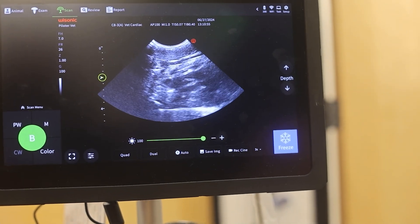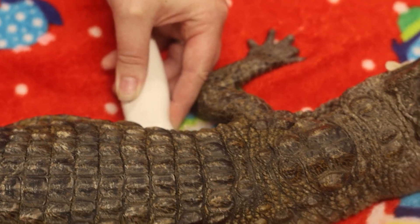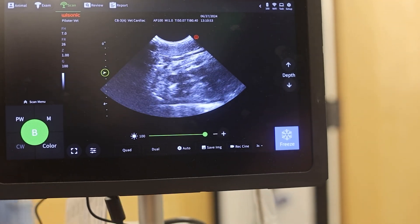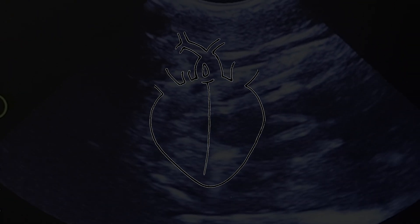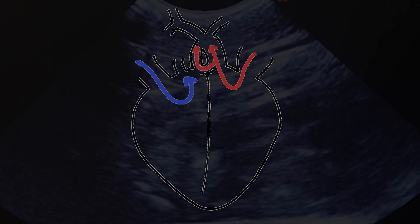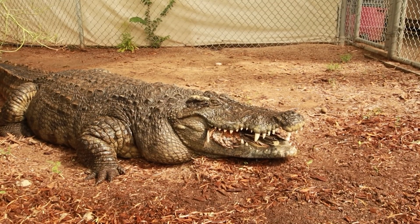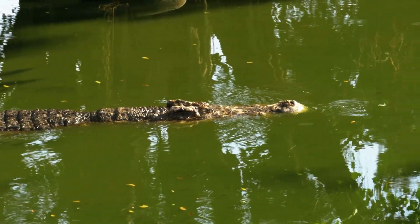Heart rate: 60. Most reptile species have a three-chambered heart, which is different than mammals. Crocodilians, however, have a four-chambered heart, which makes them pretty unique. This unique heart setup allows crocs the ability to separate oxygenated and deoxygenated blood, thanks to the extra-pulmonary artery in their right ventricle. Scientists believe this adaptation allows crocs to cycle blood several times before returning it to the lungs, thus conserving oxygen, which is useful for diving.